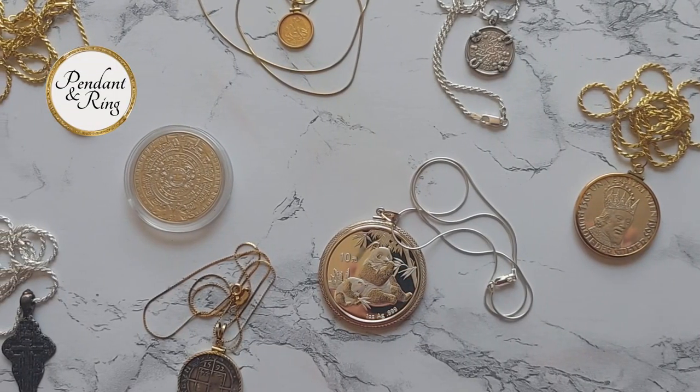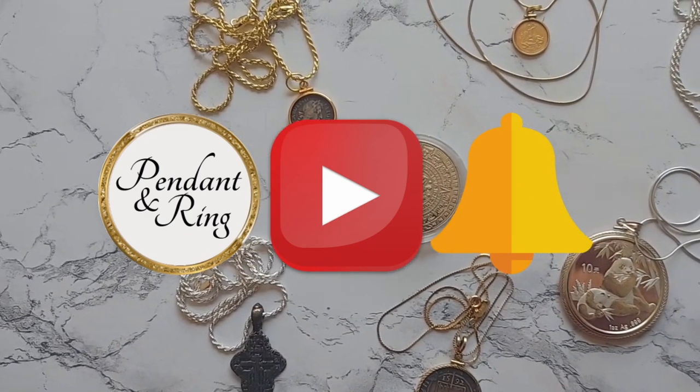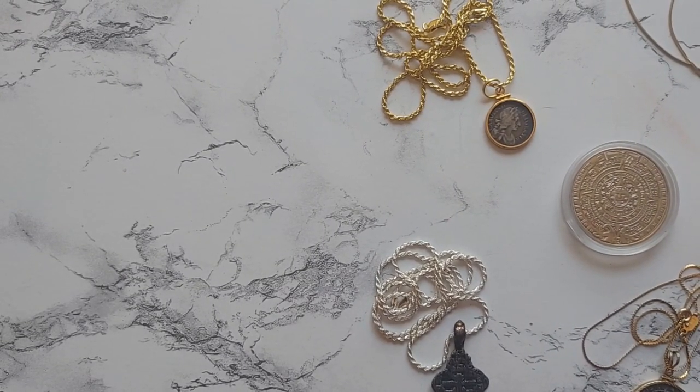Thank you for joining us today. Comment and ask questions below. Like the video if you liked it, subscribe, and if you want notifications of new videos, click the little bell. Before you go, check out this video — we think you'll like it!